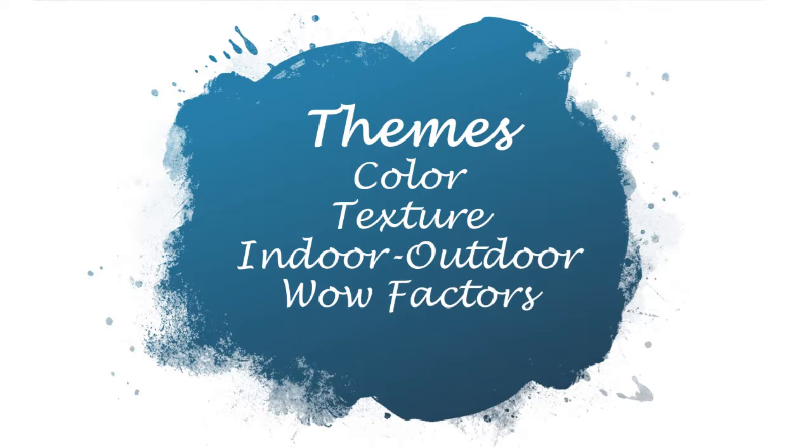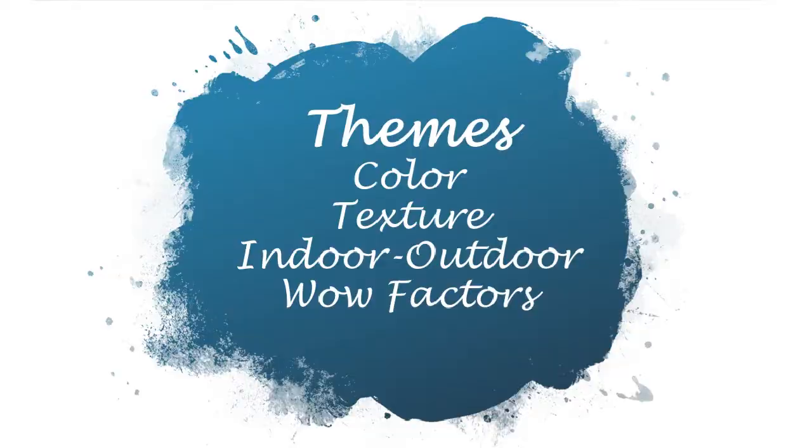Today we're going to focus on interior design, and there are a few themes we'll go over. I'm going to turn the bulk of the presentation over to Suzanne and ask her some questions. The themes are color, texture, indoor-outdoor — which SunWest Custom Homes follows through quite spectacularly — and some really cool wow factors that Suzanne can talk about and how she integrated them into her design scheme.